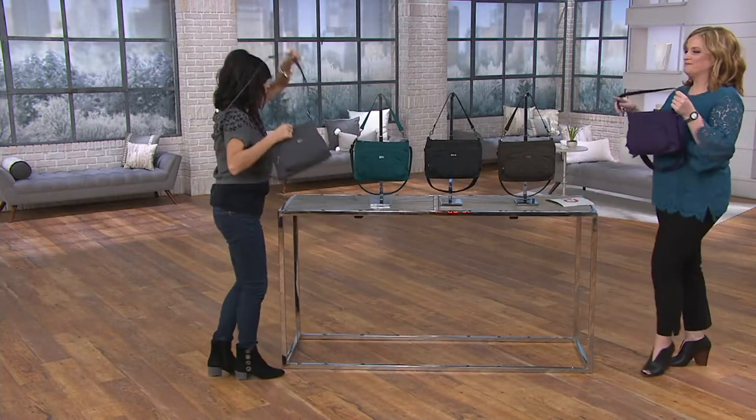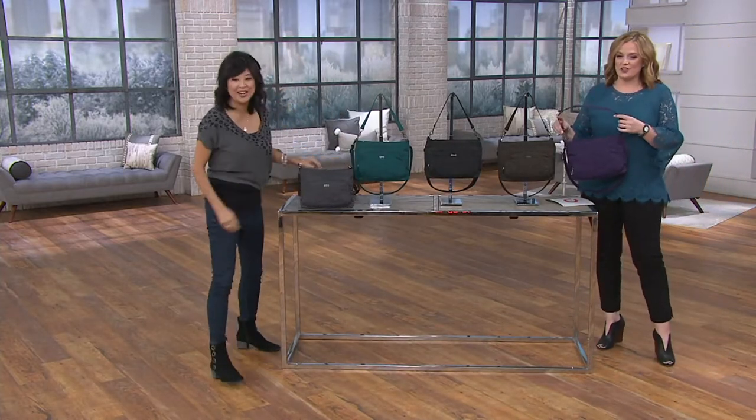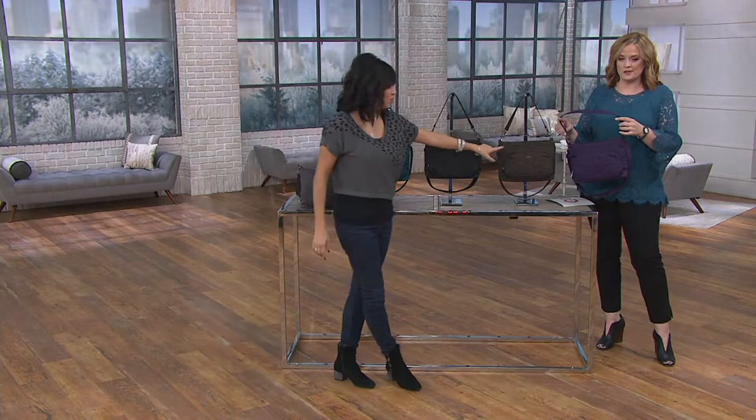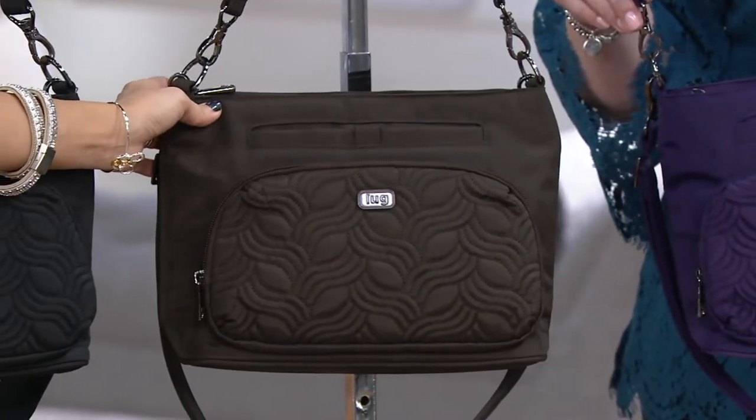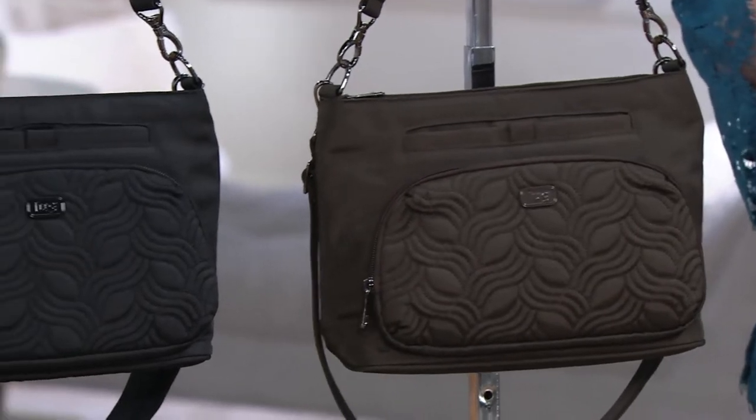This has to be the Concord — yes, the brushed Concord. Next to it we have our brushed chocolate, which you don't see often, so this is a really special one. Then we have it in our brushed black.